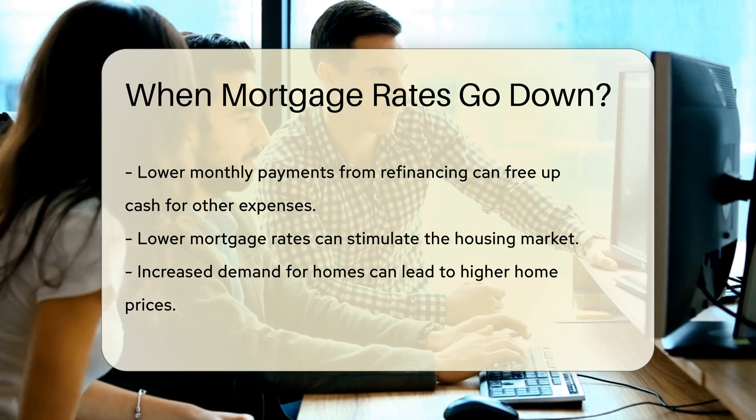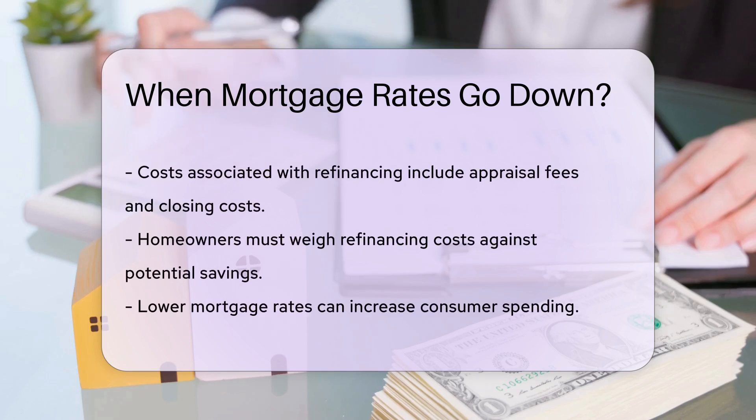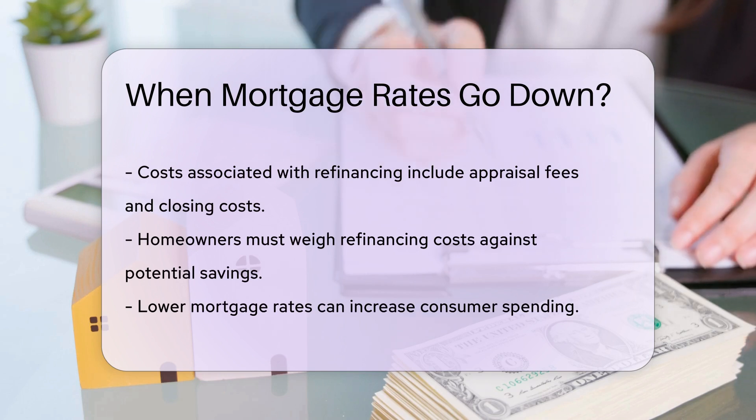However, it is important to consider the costs associated with refinancing. These can include appraisal fees, closing costs, and other expenses. Homeowners must weigh these costs against the potential savings from lower interest rates.